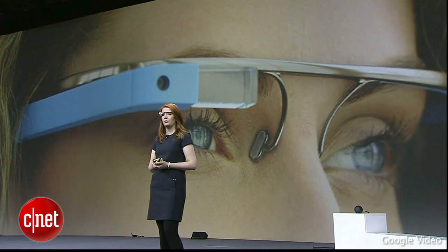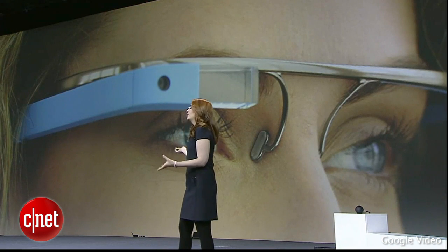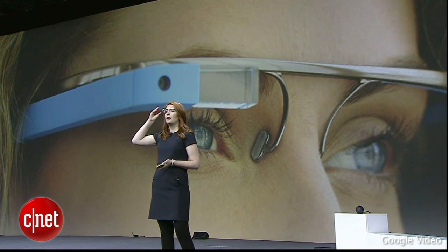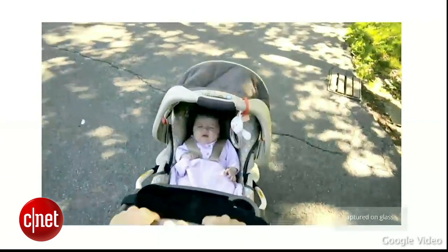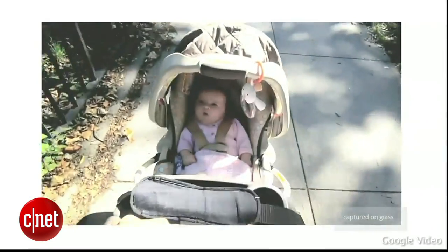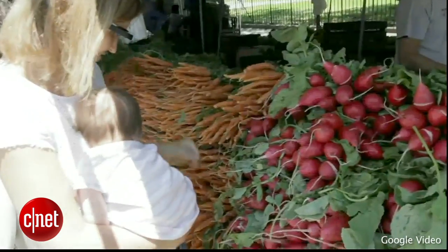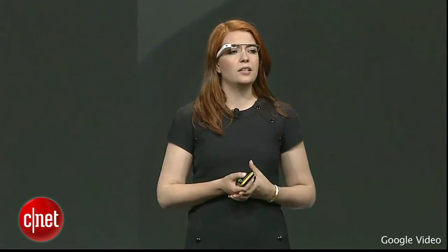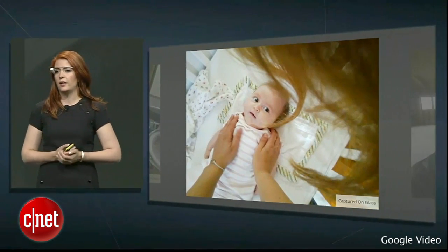We created Glass so that you can interact with the virtual world without distracting you from the real world. One clear example of this is that we decided to position the display above your eye. Glass as a whole is designed to be close to your senses but not blocking them, and this picture shows so clearly how we don't want technology to get in the way.